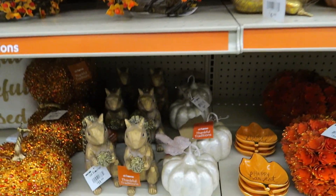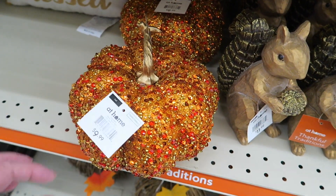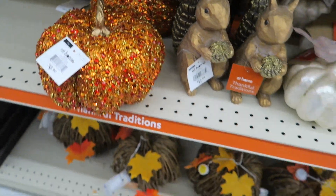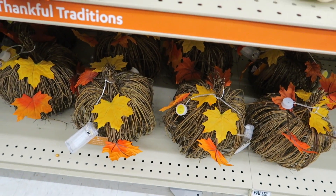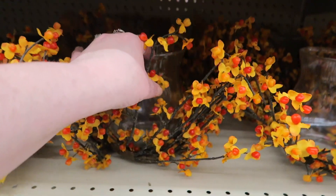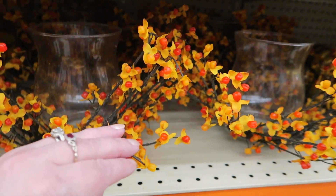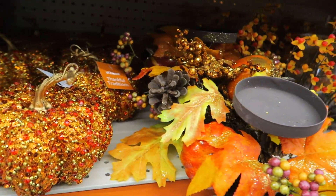Do you guys love pumpkins as much as me? Give me a like for all the pumpkin lovers. $9.99. I can't wait for all the pumpkin spice food to come out, you guys. I never had eaten pumpkin spice food up until a couple years ago when I started trying it, and I love it. I was like, I've been missing out all these years.